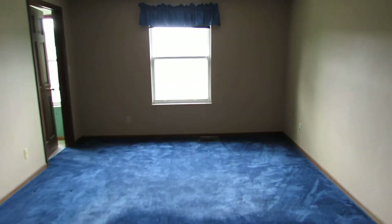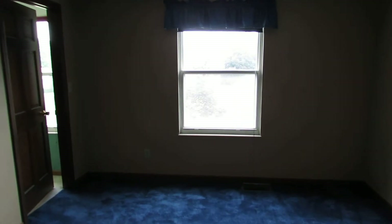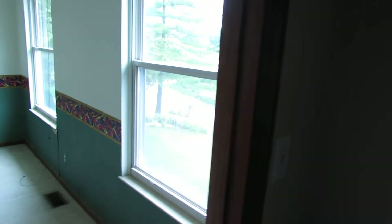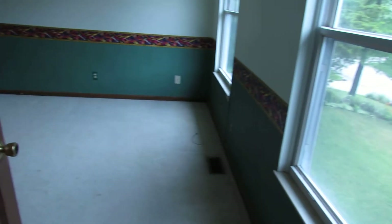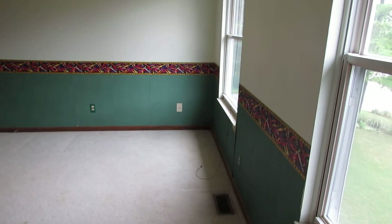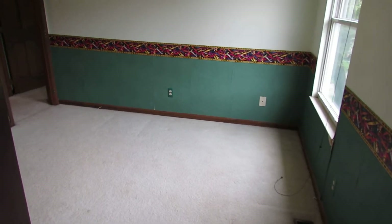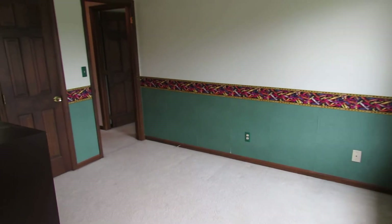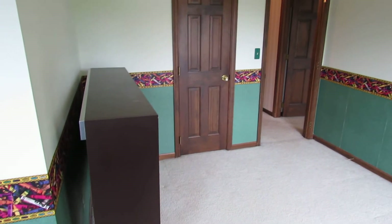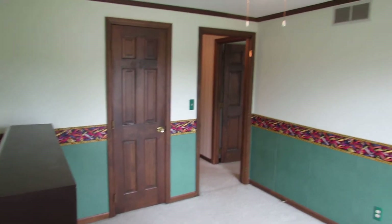One unique feature I really like about this master suite — especially if you have small ones — is that this room connects directly into the room right next to it. It's a great setup for a nursery. You always want the little ones close but sometimes not in the same room, and this gives you that ability to walk right through into bedroom number two and check on them.